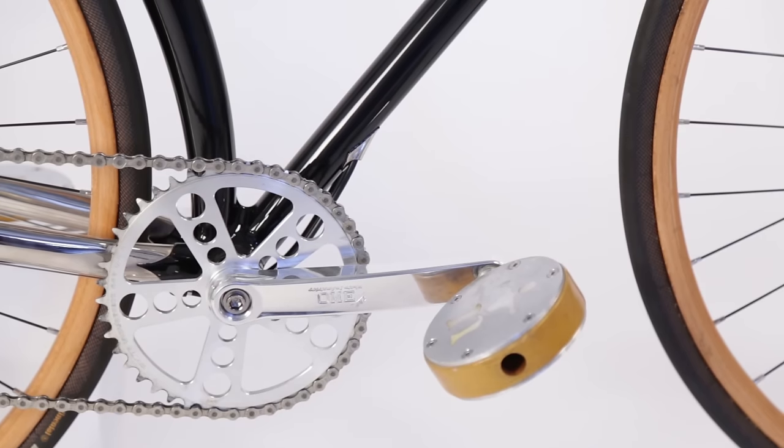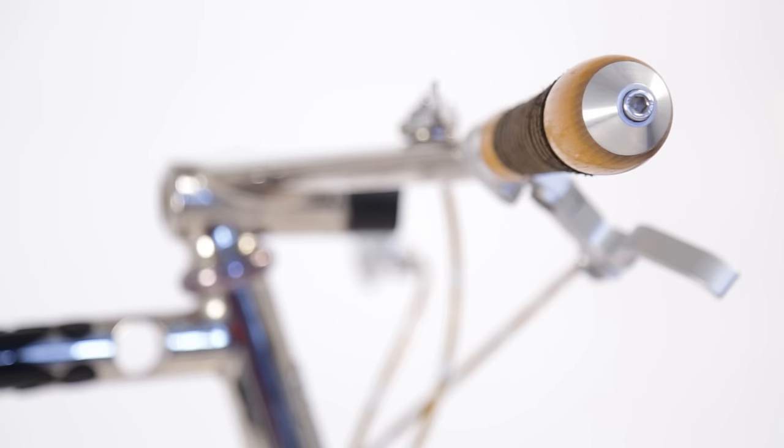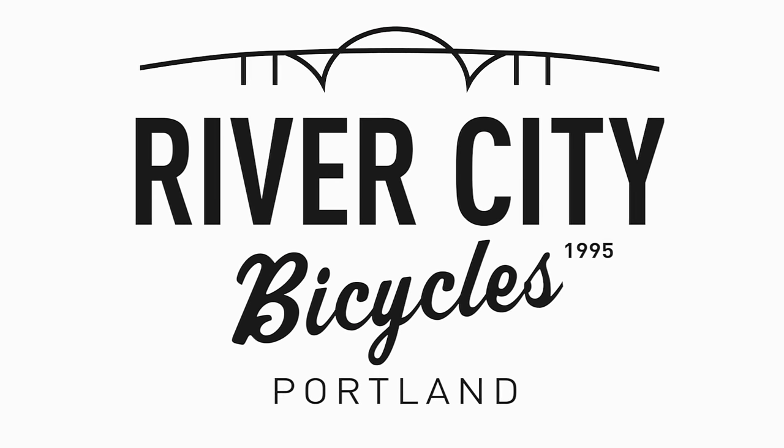The handlebars were super unique, and the pedals were these handmade mother-of-pearl inlaid pedals with hand-turned wooden grips. Just every single thing on it was highly unique. I know that bike is the most expensive bike I've ever had. It's lovely, and hopefully I'll have the benefit of doing more of this.